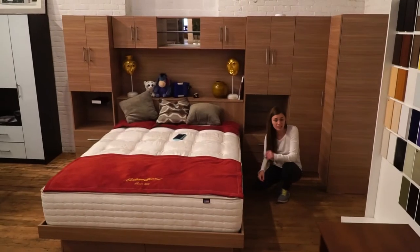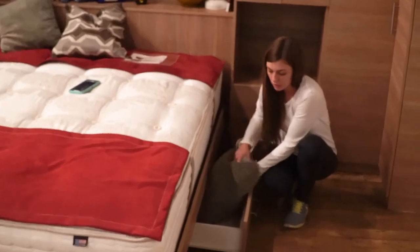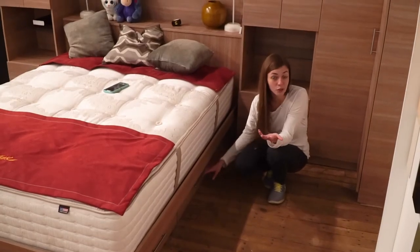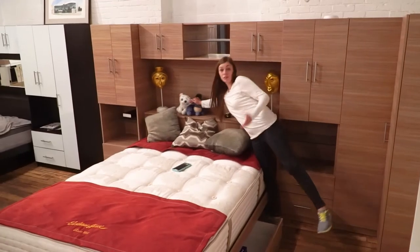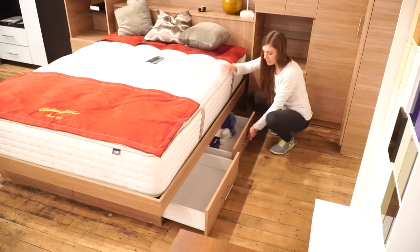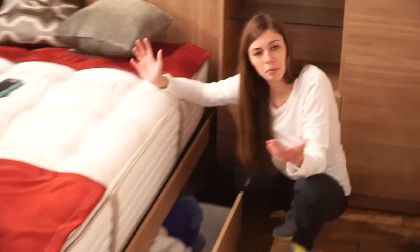Another important thing to mention is that this wall bed has under-bed storage. This is a great place for extra bed sheets or pillows. This pillow is pretty fat, thick, heavy, and fluffy, but it fits. You can also hide your toys here and keep your clothes in the regular places where clothes are supposed to go. Don't let your under-bed space go to waste collecting dust — you can have a lot of useful storage, and multiply that by four compartments. Imagine all the things you can put inside.